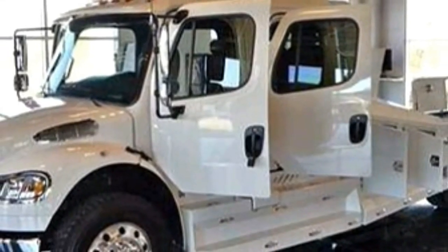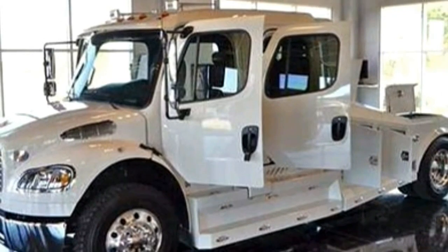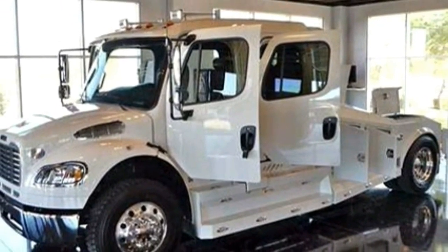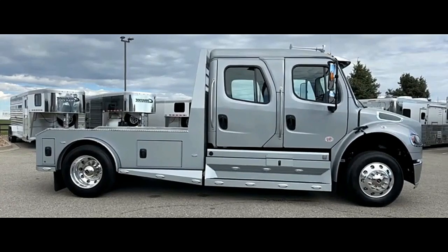Built to last — customization options. The Summit Hauler can be customized to fit specific needs. Options include heavy-duty diamond-plated beds for added cargo protection and tire auto-balancers for smoother rides.